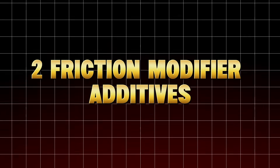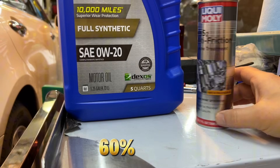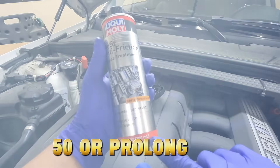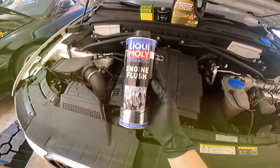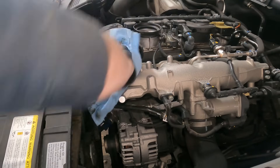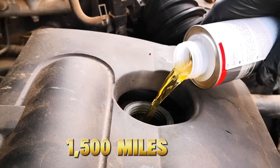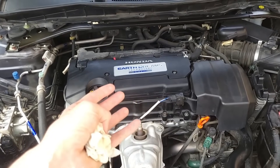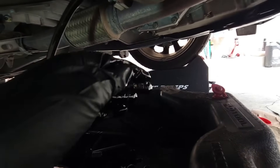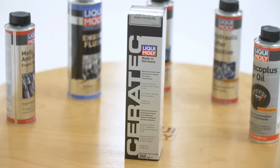Number two: friction modifier additives — PTFE/Teflon-based additives. You've probably seen claims like 'reduces friction by 60%' or 'makes engines run smoother instantly.' These are Teflon, PTFE, or ceramic particle additives like Slick 50 or Prolong. Teflon was never designed for internal combustion engines. When added to oil, these microscopic particles can settle in filters, coat sensors, and clog oil passages. In one Department of Energy test, PTFE-based additives increased filter restriction by 18% after just 1,500 miles. Engines didn't fail immediately — they slowly suffocated from restricted oil flow. Even DuPont, the original creator of Teflon, publicly stated that Teflon is not suitable for internal engine lubrication. Yet companies still sell it, because it feels smoother right after application — a psychological trick, not a mechanical improvement.